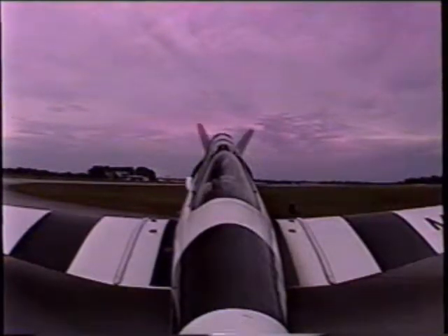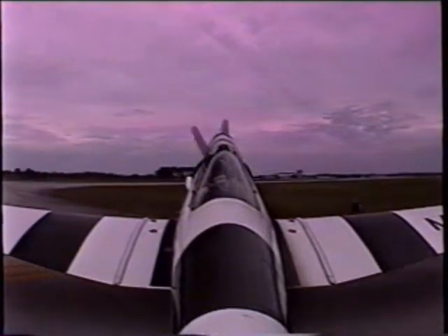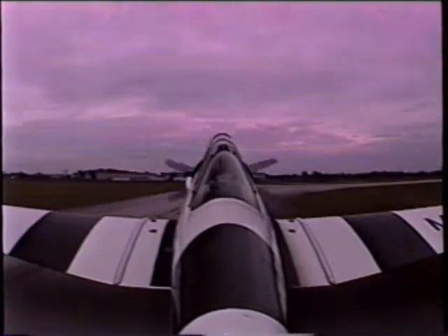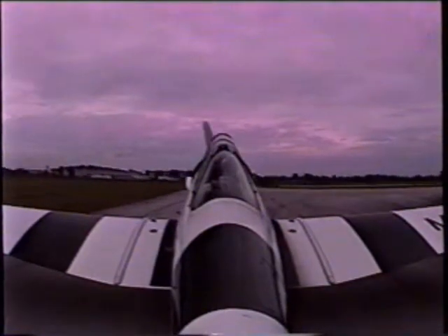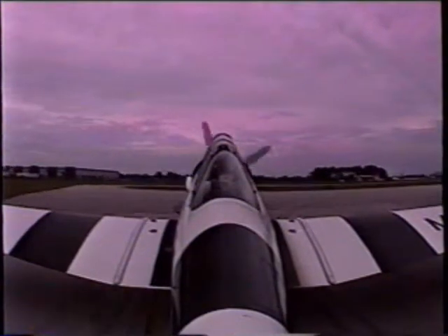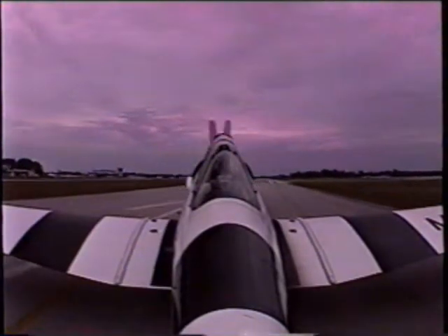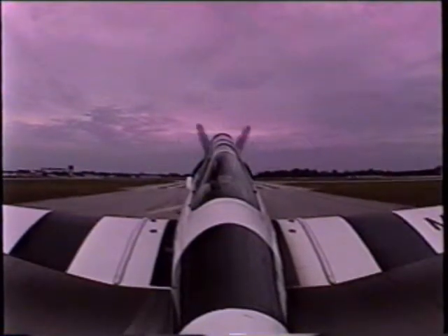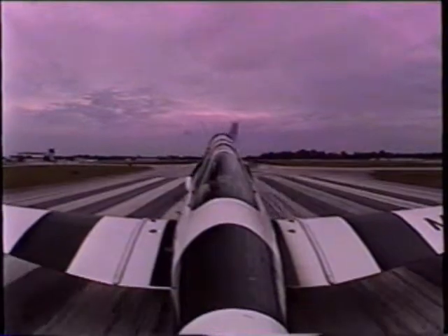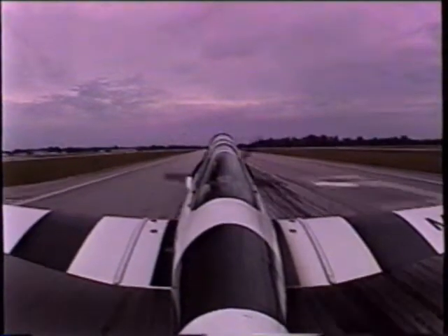Tower, Texan 2, ready to go. Texan 2, tower, clear for takeoff. Clear to go. We're looking for 36 inches of manifold pressure, 2,250 RPM, all engine instruments in the green. Engines are happy, airspeed is alive, tail is off the ground. 80 miles an hour and we are airborne.